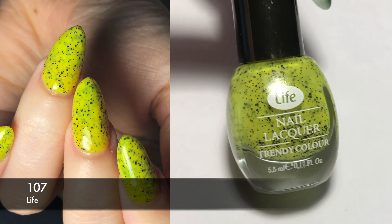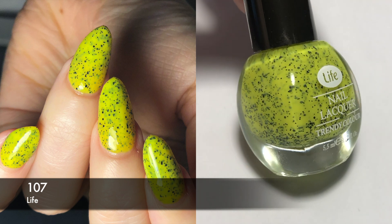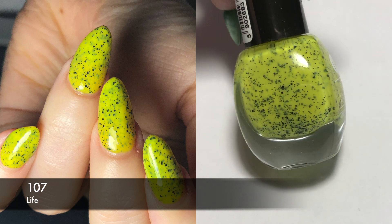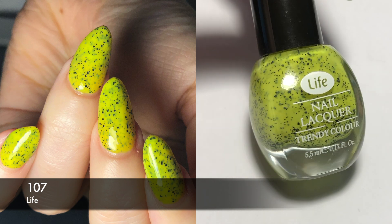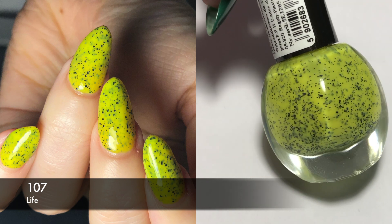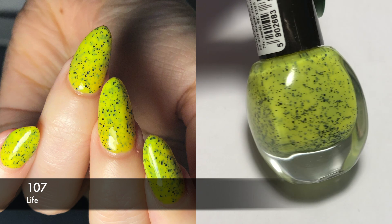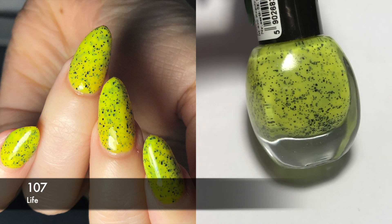Next we have another interesting one. This is by Life and it has the number 107. This is a neon yellow polish with black glitter in it, and I love how this looks. The bottles are tiny. I think this is my second or third time wearing this polish and my bottle is almost empty. I also don't think I can find these anymore, so that's kind of a shame. I like the formula — it was slightly thicker, but I didn't have to wear it over white even though it's a neon yellow, so I can't really complain about that.